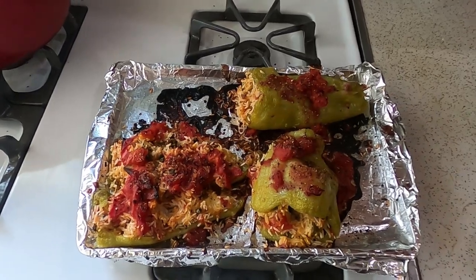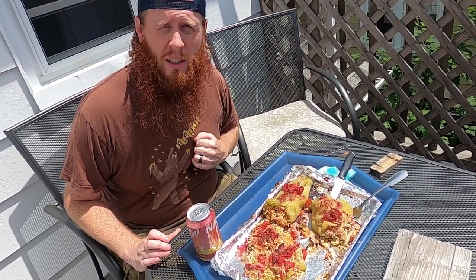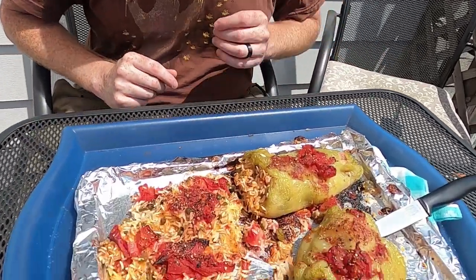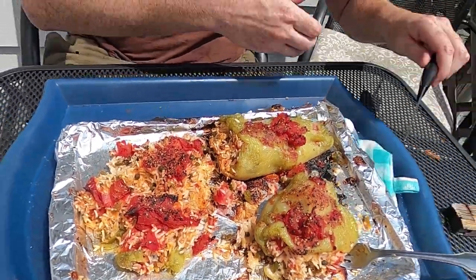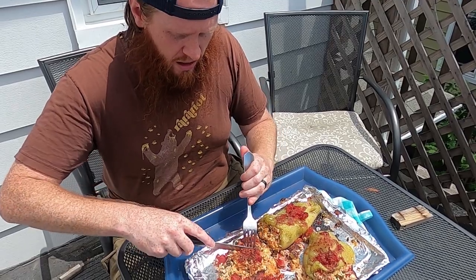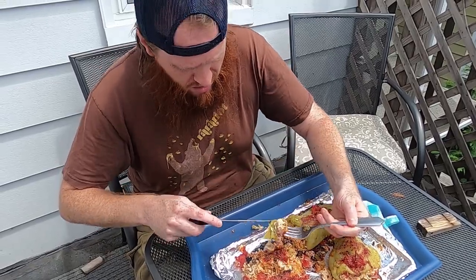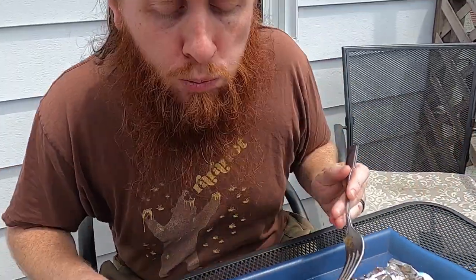Moment of truth — I haven't tasted a single bit yet. My concern is the outside rice is still a bit crispy, but I think the inner rice will be steamy and moist. Let's try the one that was more just topped than stuffed. Making sure there's fish in there — yep, there's fish. Might be a bone or two, but it could just be the crispy rice.